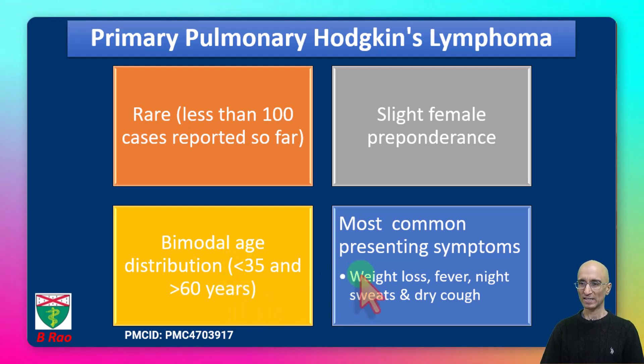The most common presenting symptoms are type B symptoms such as weight loss, fever, night sweats, and dry cough — and our patient had these features. These features can be confused with primary chest infection, like what was initially thought in our patient.